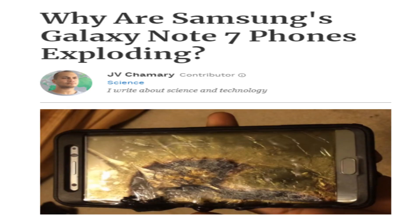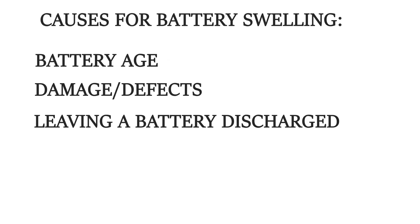To avoid getting a swollen battery, you should not leave your battery discharged for a long time, as this can also cause the creation of gases. If you have devices that you rarely use and that have lithium-ion batteries, make sure to periodically charge them to keep the battery working.